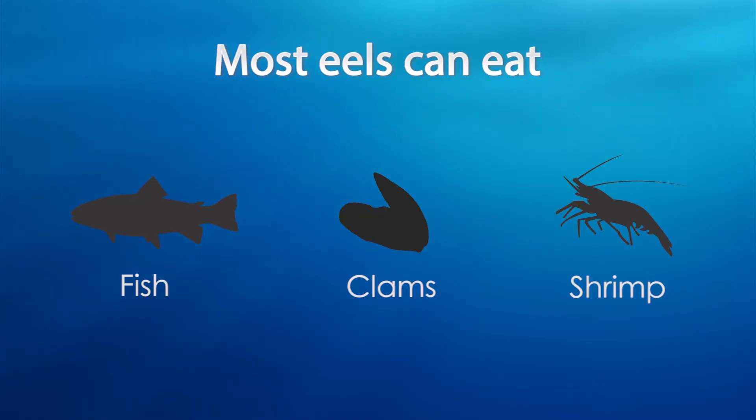Can you explain how and what eels eat? Well, it depends on the species. A lot of them will eat fish, clam, and shrimp, and it also depends on their type of teeth. For example, the zebra moray will only eat shrimp — he will not eat anything else. All the other eels will eat fish or clam.